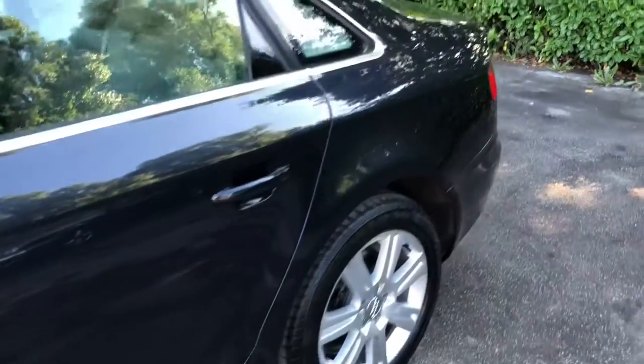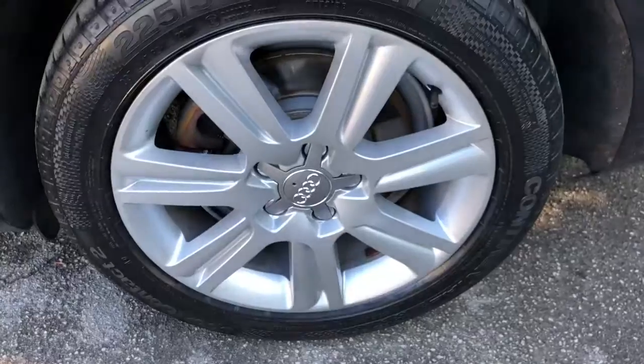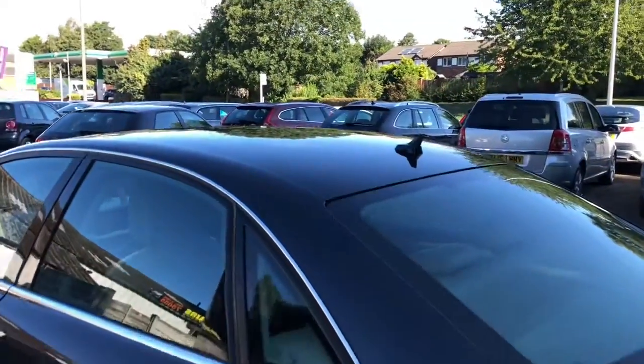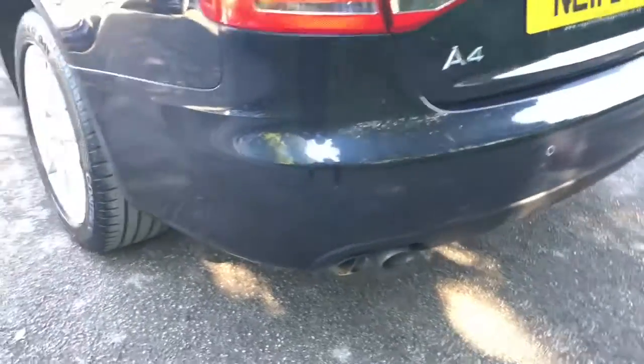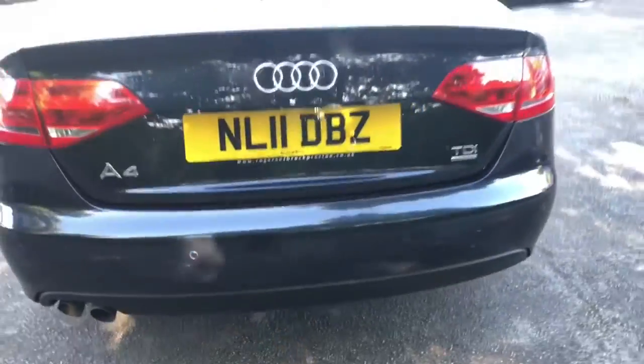This car is fitted with a superb 2-litre diesel engine, which produces 170 brake horsepower whilst achieving an impressive and economical combined MPG of 51. Incidentally, this car has been HPI checked and is clear from finance, never been written off or stolen.